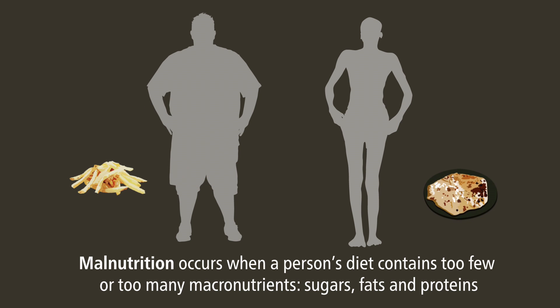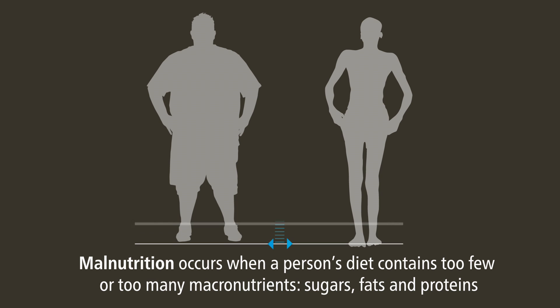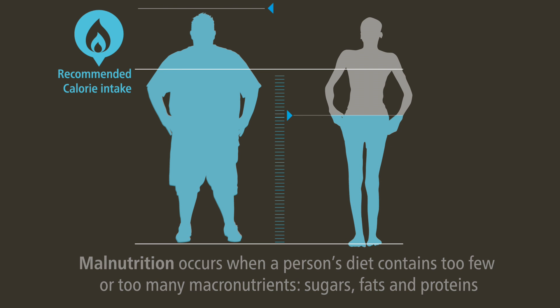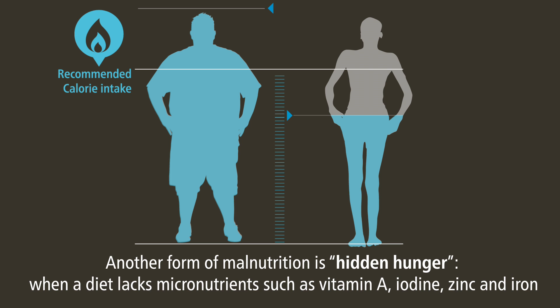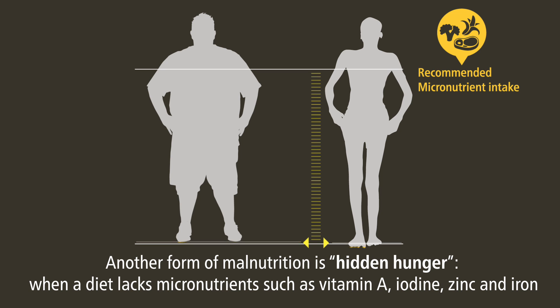Malnutrition occurs when a person's diet contains too few or too many macronutrients, sugars, fats and proteins. Another form of malnutrition is hidden hunger, when a diet lacks micronutrients such as vitamin A, iodine, zinc and iron.